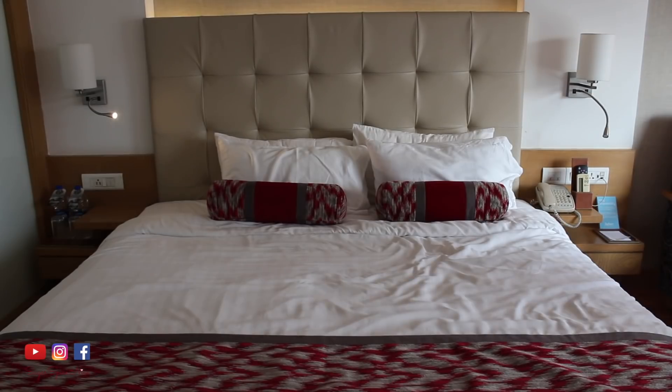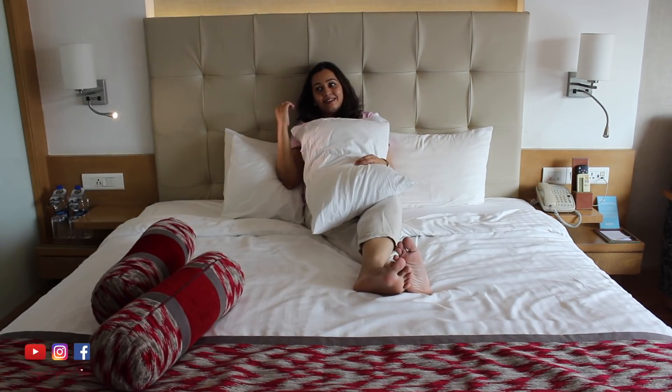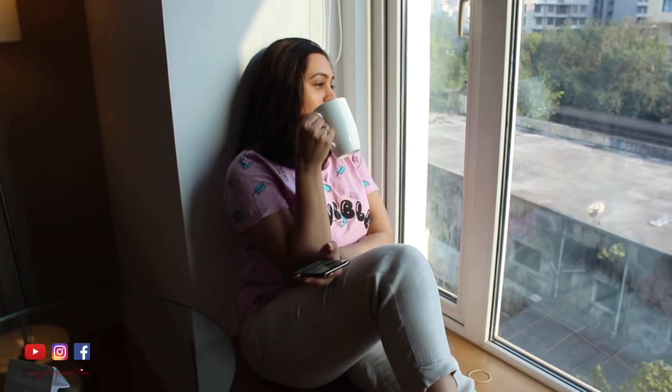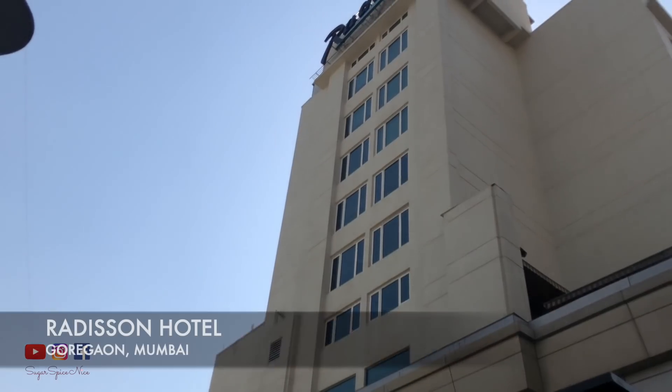Hi everyone and welcome to Sugar Spice Nice. My name is Shweta and in this video I'm taking you with me for a staycation. There are two kinds of vacations I like: one where I'm traveling to another place and really exploring it in its entirety — seeing everything you have to see, doing everything you have to do — and the second is where I'm taking time off to relax and slow down. So I'm on one such staycation. Let's get straight to my weekend staycation.